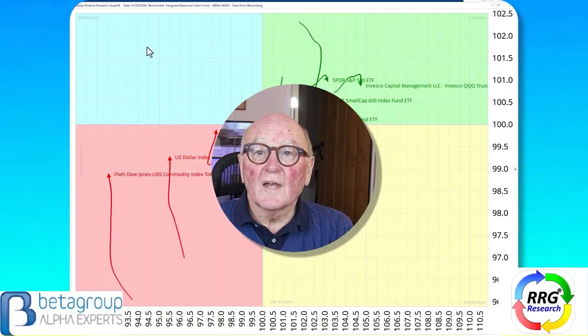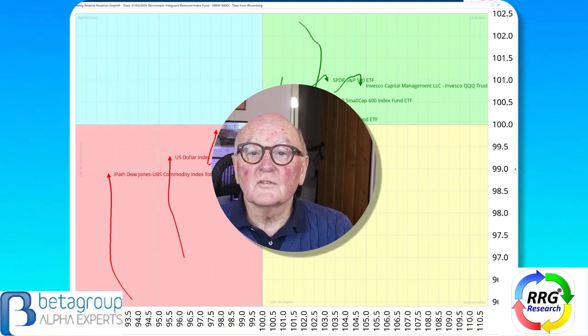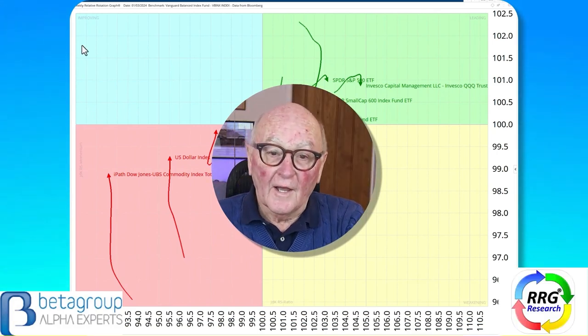Hello traders at CMC Markets. This is Trevor Neil, Analyst at ROG Research. I'm recording this on the morning of March the 1st. Today we're going to look at equities, gold, and the lack of volatility in the currency markets, particularly sterling.